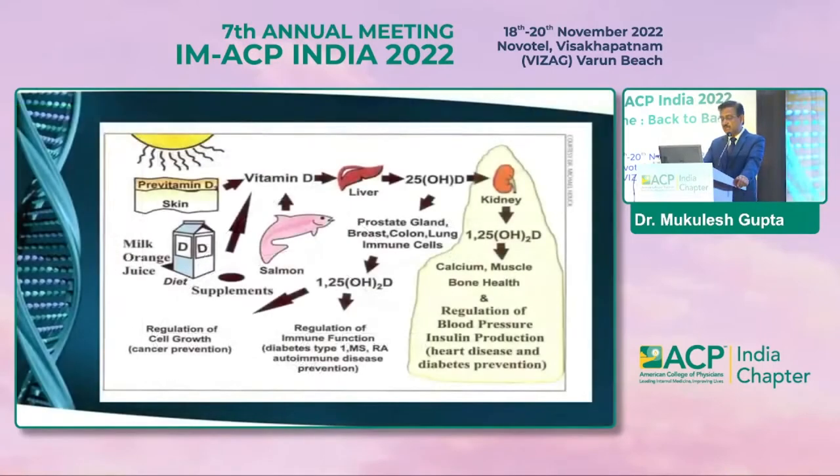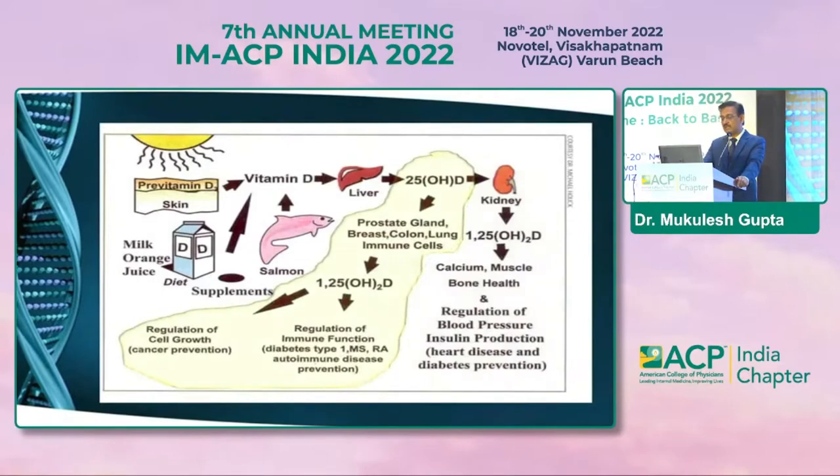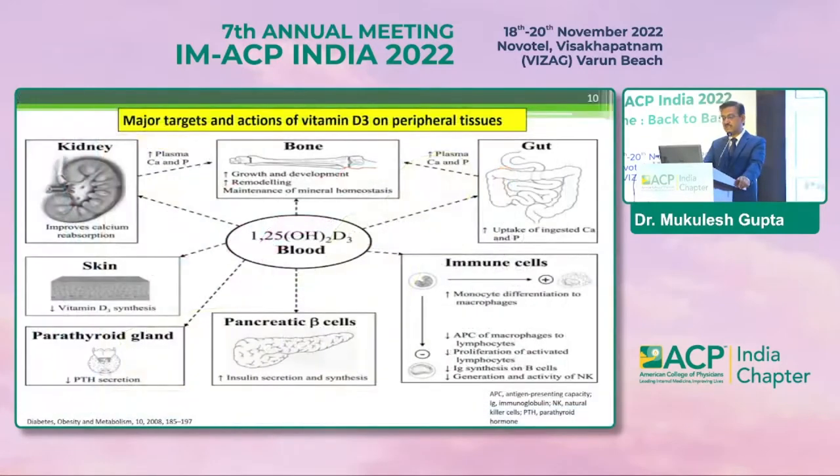Coming to the differential effects of 1,25-hydroxycholecalciferol and 25-hydroxycholecalciferol — there are differences. The 1,25 form primarily affects calcium, muscle, and bone health, and is responsible for regulation of blood pressure and insulin production. The 25 form has better response for regulation of cell growth, cancer prevention, regulation of immune functions, type 1 diabetes, multiple sclerosis, and other autoimmune conditions.